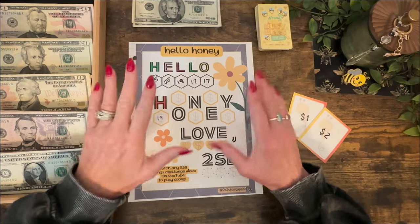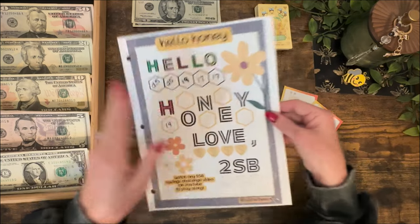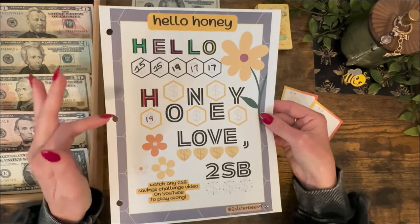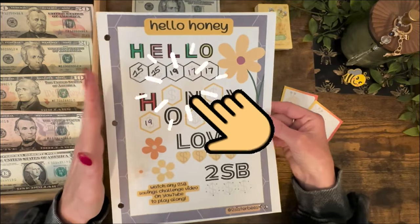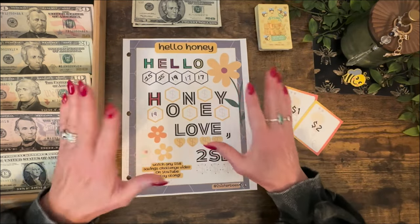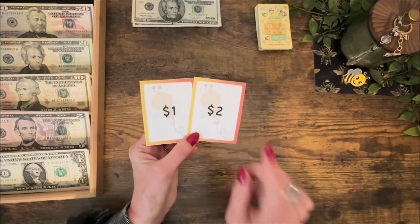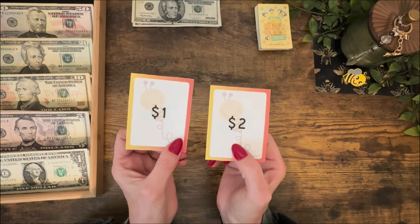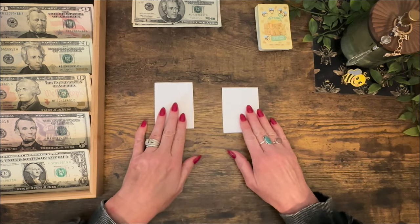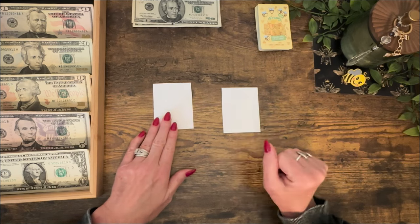Let's take a break and play Hello Honey. Today's version is called Would You Rather. If you're new to the channel, this is a freebie game we play every Sunday and it's always something different — it's down in the description, just click it and print it out. Here's what we're going to do today: I'm going to ask you 10 Would You Rather questions. Once you've decided which one you'd rather do, I have a $1 and a $2 card. If you choose A, that side is how much you save; if you choose B, that side is how much you save.